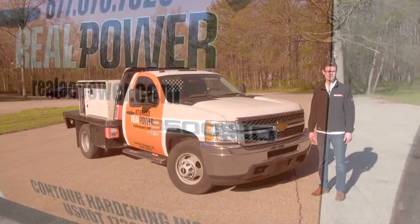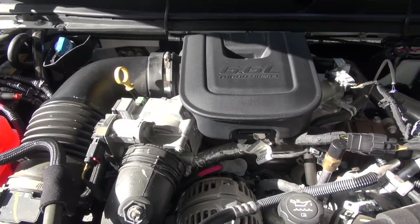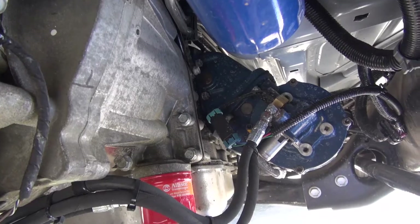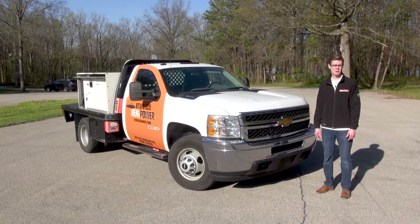Our truck of choice is a Chevy 3500 HD chassis cab. It has a 6.6 liter Duramax turbo diesel engine paired with a six-speed automatic Allison 1000 transmission. It's the smallest truck with the best transmission to power a real DC fast charger.